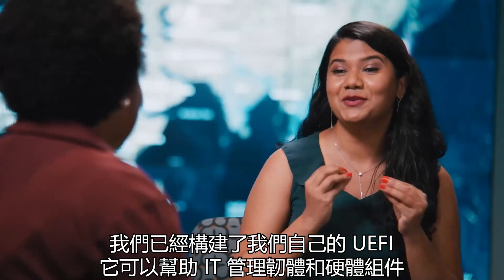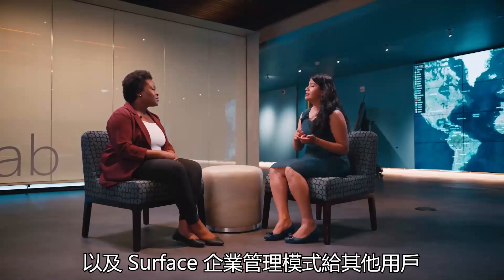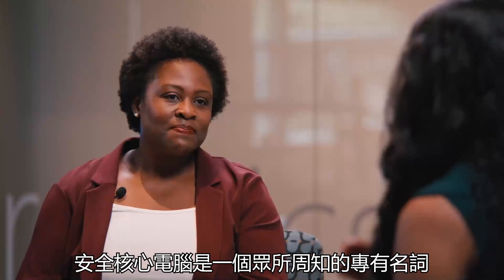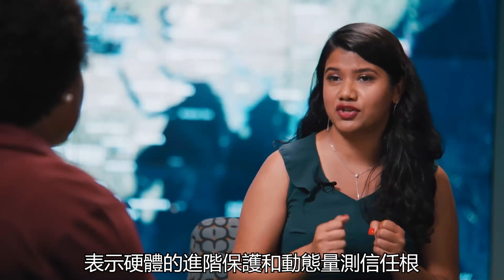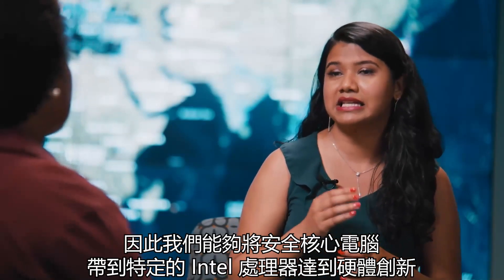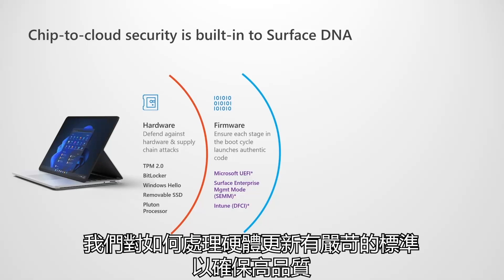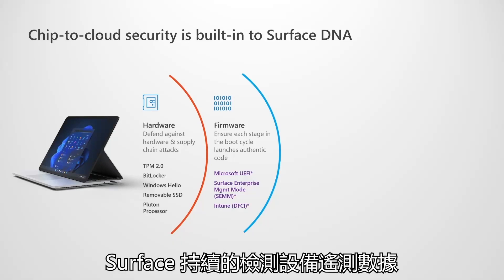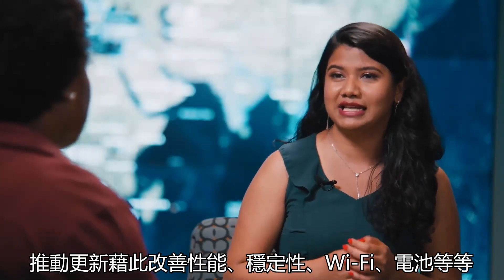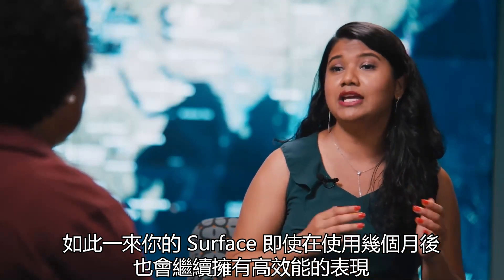We have built our very own UEFI, which helps IT manage firmware and hardware components. We have built tools to help you disable hardware components in a seamless fashion with Device Firmware Configuration Interface for Intune users and Surface Enterprise Management Mode for others. Secure Core PC is a well-known terminology that indicates the advanced protection of firmware and dynamic root of trust measurement. Since we own our own UEFI, we were able to build Secure Core PC on select Intel devices through firmware innovation. Even after the product is launched, we do rigorous testing with thousands of devices before the update is pushed to Surface. Surface continuously reviews device telemetry data and pushes updates to improve things like performance, stability, Wi-Fi, battery, etc., so your Surface will continue to operate with high performance even after months of using it.